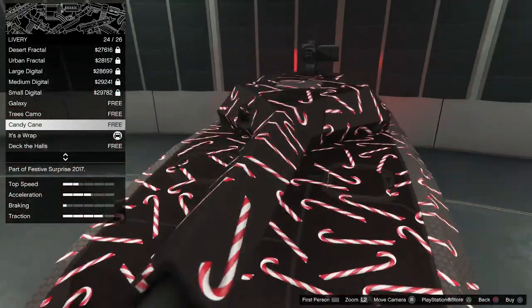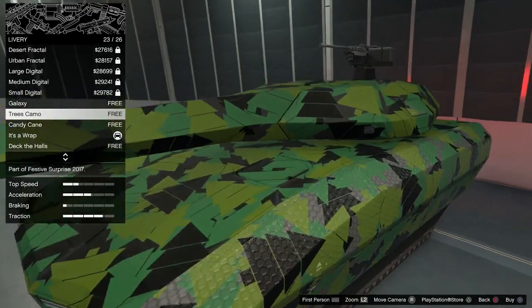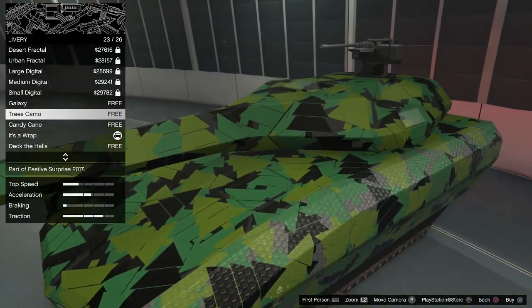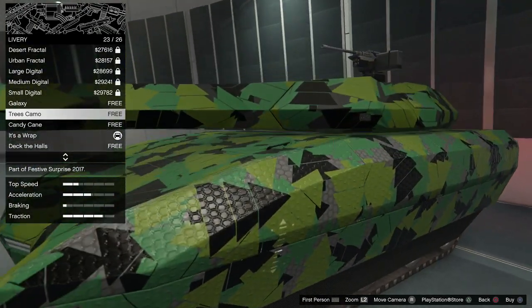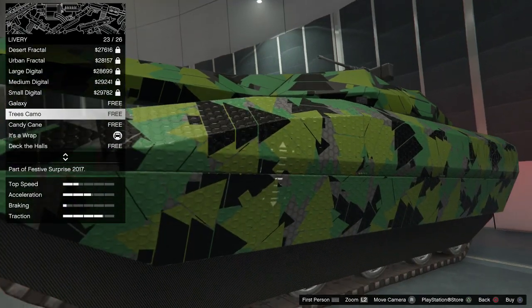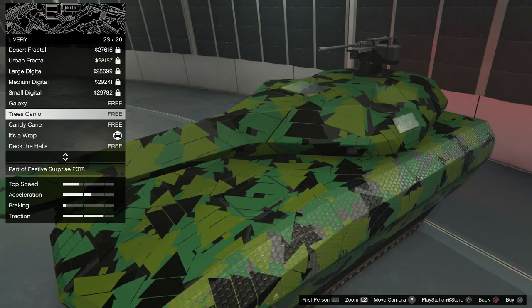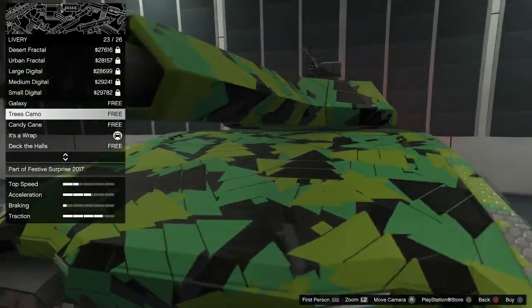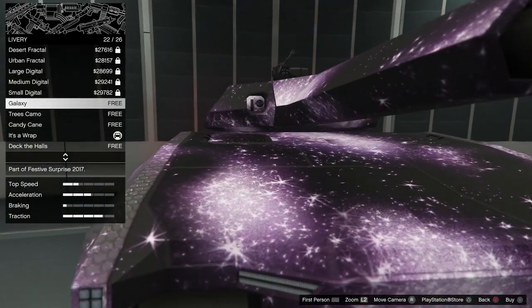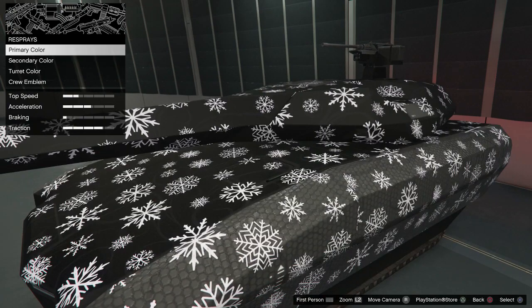With some of these liveries you can change the background with your primary and secondary color. This one is really cool — I like this, the Tree Camo. It's camo, but if you look closely it's actually different types of trees: black trees, gray trees, kind of like a dark forest green tree, a light green tree, that make up the camo pattern. This is really sweet looking. Galaxy — Galaxy looks awesome, I love Galaxy.